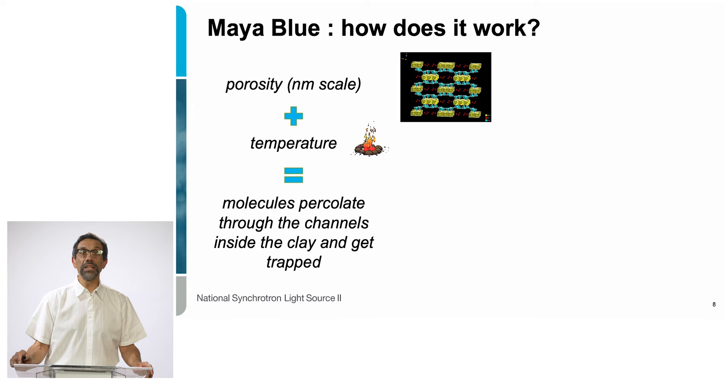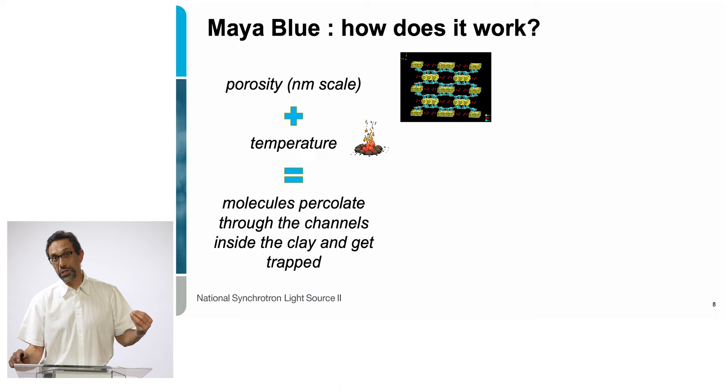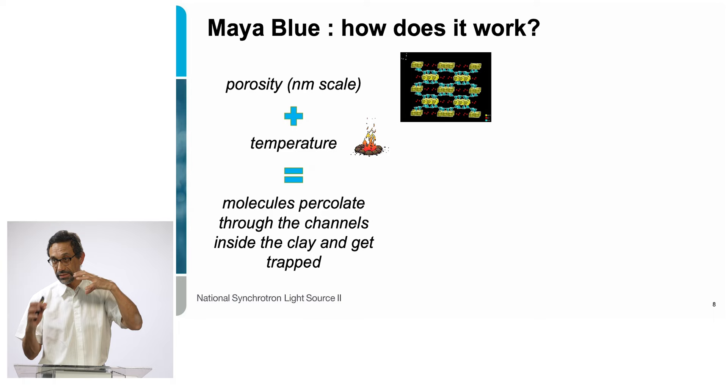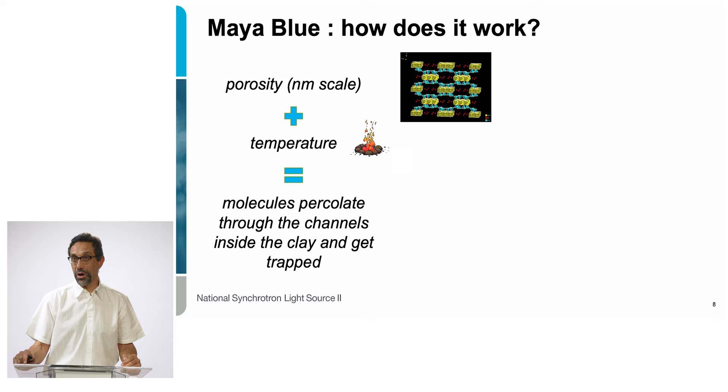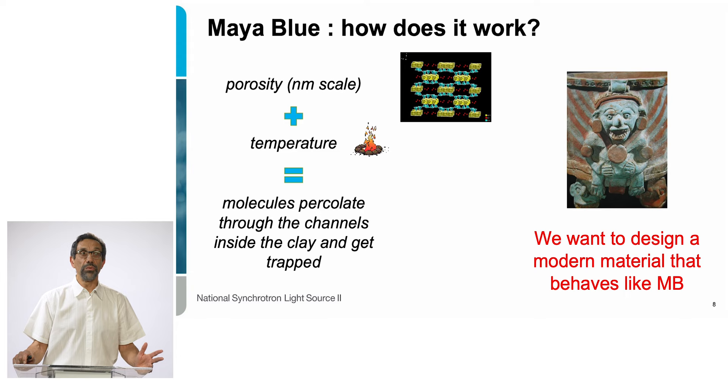For Maya Blue to endure the heat and humidity of the Yucatan forests, we realized that two factors are essential. First is the porosity — the morphology of the pigment at the nanometer length scale. We need pores, voids, or channels for the indigo molecules to sit in and stay sheltered inside the mineral. The second parameter is temperature: we need to remove the moisture, take the water out of the clay, to facilitate the migration of the molecules inside the emptied channels.